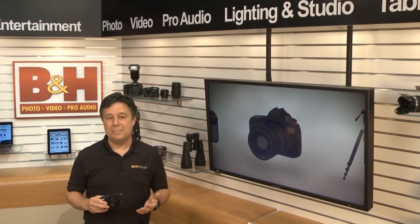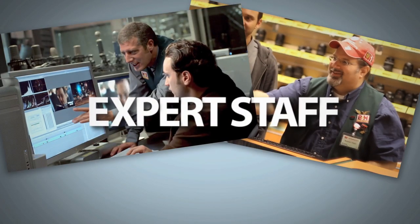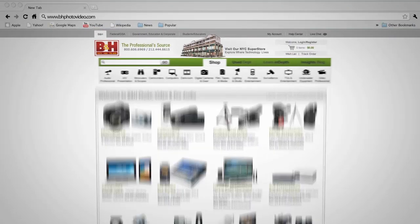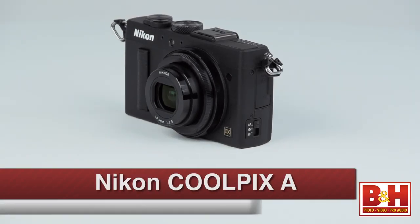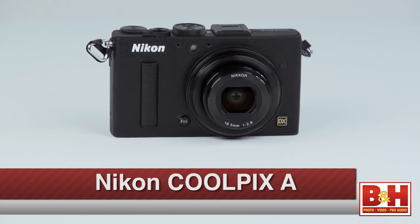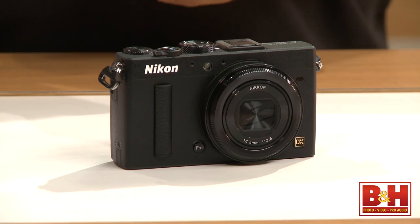You say you want an impressively sharp APS-C sized sensor in a Nikon body that's small enough to still be pocketable? Well, Nikon heard you and their answer is the Nikon Coolpix A. I'm Larry Becker, and this is the Nikon Coolpix A. It's a nice image quality upgrade to the Nikon point-and-shoot lineup that blends pocketability with some pro and consumer features.